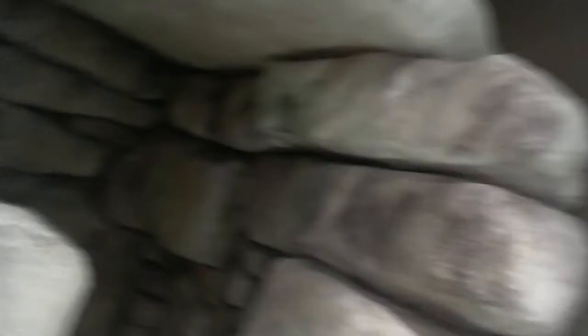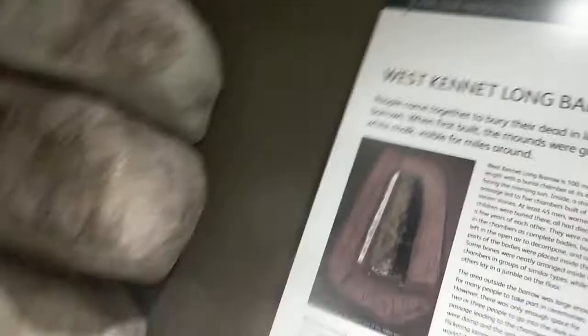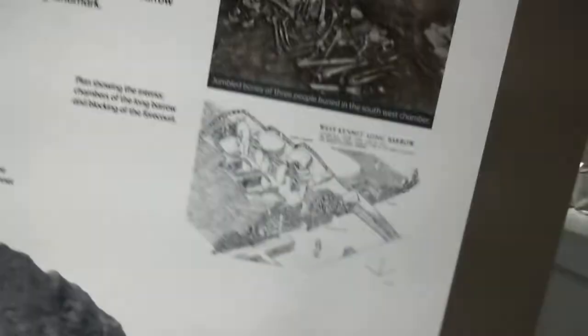Now in the museum we have a reconstruction of one of the chambers of the tomb, and we have finds from the site in the case over there. The way the tomb works is really interesting — there's a huge long mound with the chambers just at one end. The way the chambers work is that there is a central passageway, two chambers on each side, and one at the end.